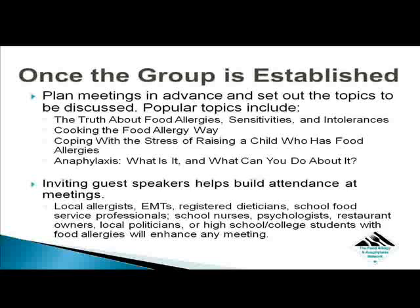Inviting guest speakers helps build attendance at meetings. Local allergists, EMTs, registered dietitians, school food service professionals, school nurses, psychologists, restaurant owners, local politicians, and high school and college students with food allergies will enhance any meeting. Members enjoy learning about how other professionals are instrumental in keeping their children safe.